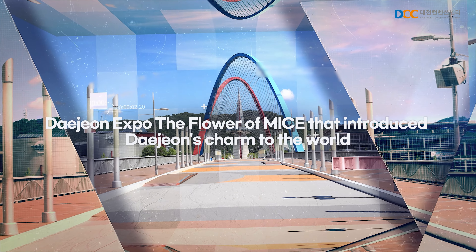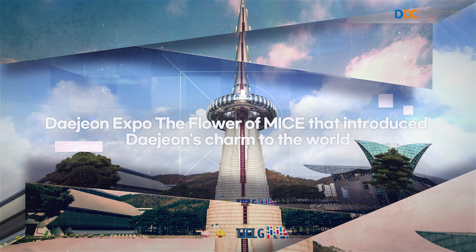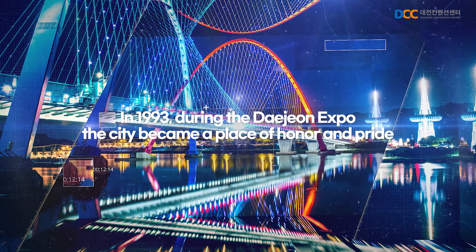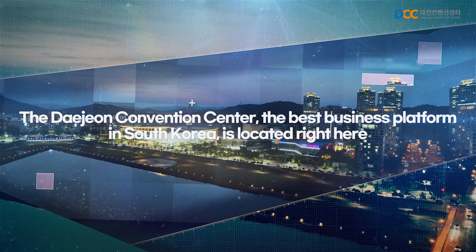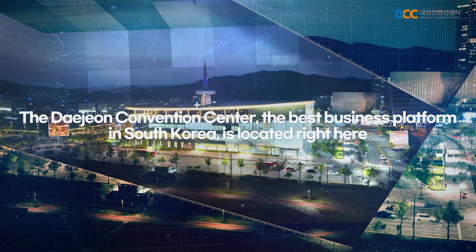The flower of MICE that introduced Daejeon's charm to the world — the Daejeon Expo. In 1993, during the Daejeon Expo, the city became a place of honor and pride. The Daejeon Convention Center, the best business platform in South Korea, is located right here.